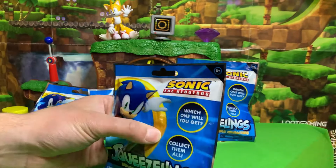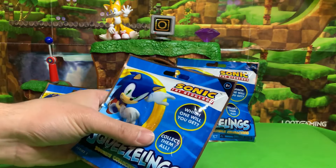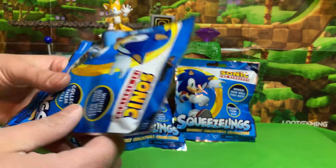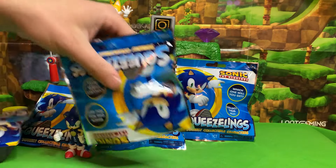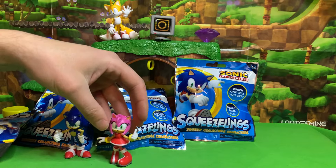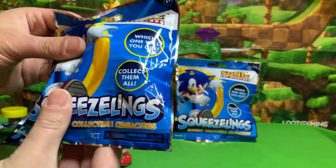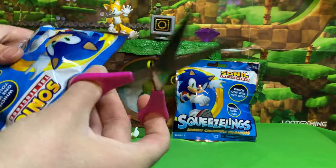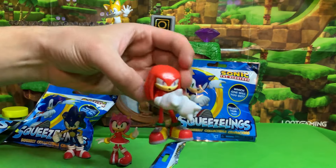This one has ears — pointy ears — so it's either Shadow or Amy, but it appears to be wearing a little sundress, so it could still be either one. Let's see — we got Amy Rose right there, very cool. Now this next one is always the easiest to identify because he has no ears, just a big smooth head, so this one has to be Knuckles the Echidna. Yep, look at that — Knuckles the Echidna!